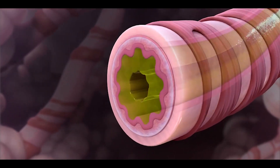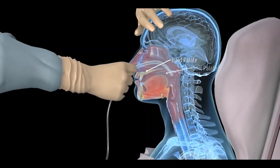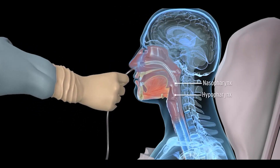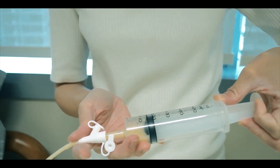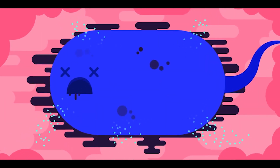Treatment for aspiration pneumonia often involves providing highly humidified oxygen. For those who have difficulty eating, a tube is inserted through the nose into the stomach, and liquid-based food is given. Additionally, antibiotics are administered to kill the bacteria.